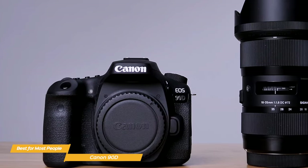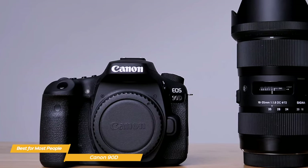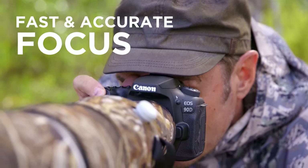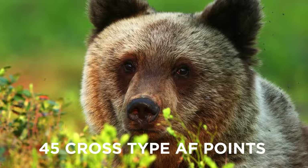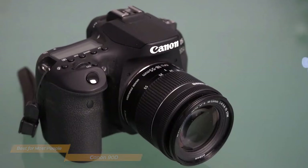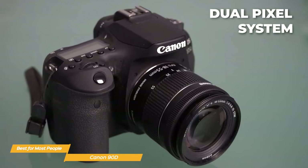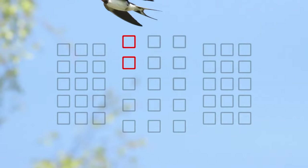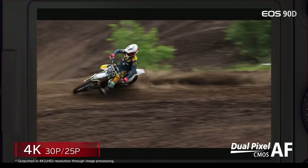This means you can shoot in low-light situations without worrying about too much noise in your photos. One of the standout features of the 90D is its autofocus system. It has 45 cross-type autofocus points, which means you can focus on your subject quickly and accurately, even in low-light situations. The autofocus is also incredibly fast, thanks to Canon's dual-pixel system.